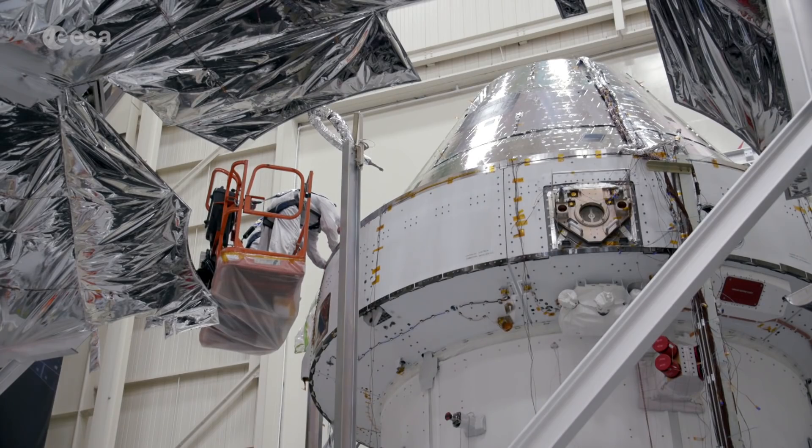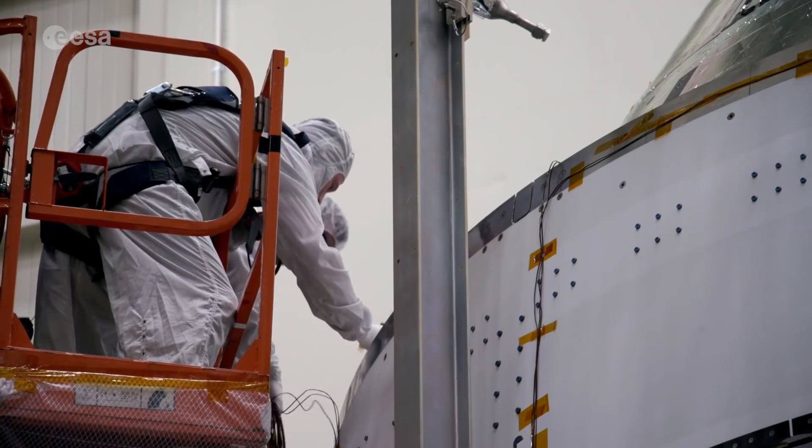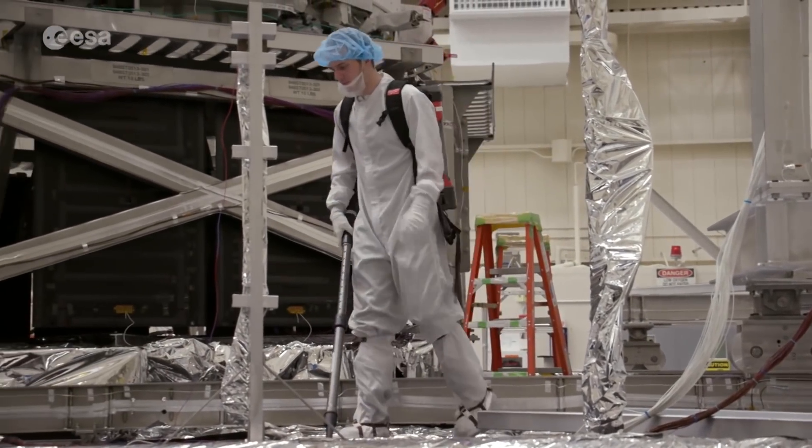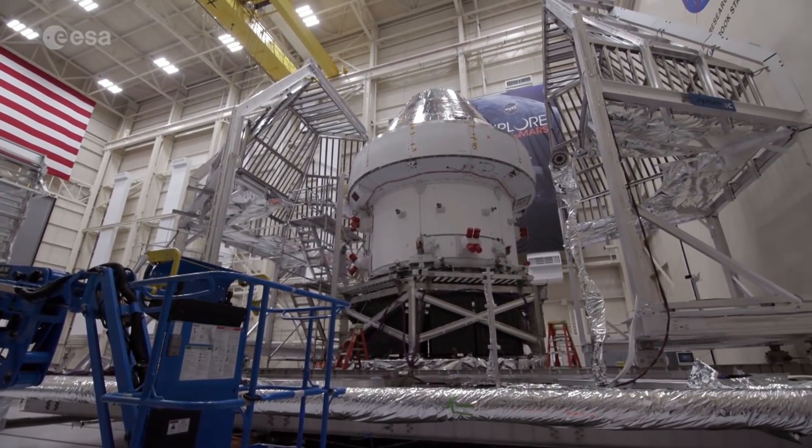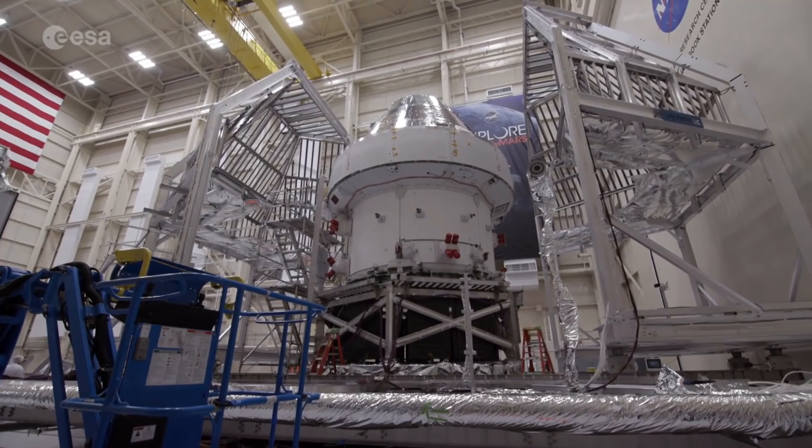The tests at Plum Brook Station will take two months, after which the lunar spacecraft will be transported back to Kennedy Space Center to meet its launcher, the newly developed Space Launch System, or SLS.